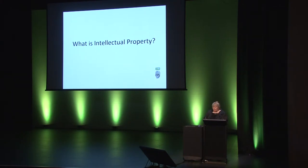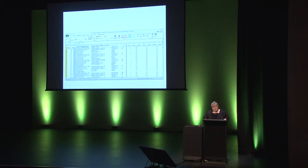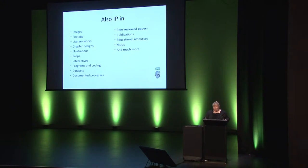Te Papa develops a lot of intellectual property, and not just related to its collections. This is a whale heart prop, and it's an exhibition output. The intellectual property in the prop is Te Papa's right to control the creation of another copy of this whale heart. This data set is a research output, but the intellectual property is Te Papa's right to control who can copy that data set and reuse it or combine it with other data sets. Te Papa creates intellectual property every day. Museums are intellectual property machines.